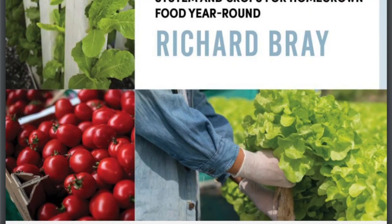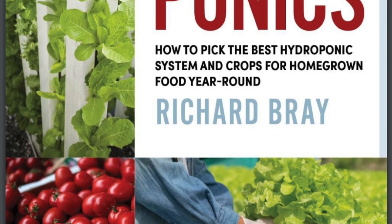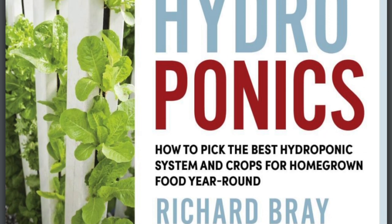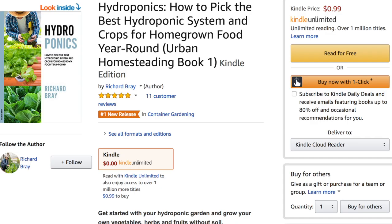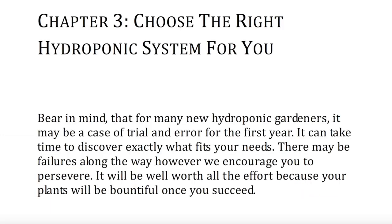Hello, it's Nico, and today I'm here to share with you how to grow with the help of Richard's book, Hydroponics, which you can find on Amazon. I'll leave the link in the description for you, and so let's dig right into Chapter 3.